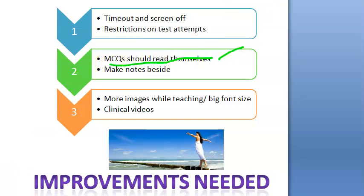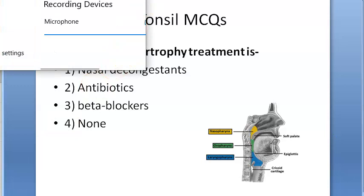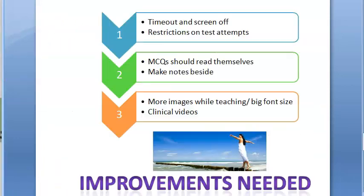I would like an app where the MCQ can read itself aloud. For example, it should read: 'Adenoids hypertrophy treatment is... one: nasal decongestants.' Wouldn't that be nice? So MCQs should be able to read themselves out to you.